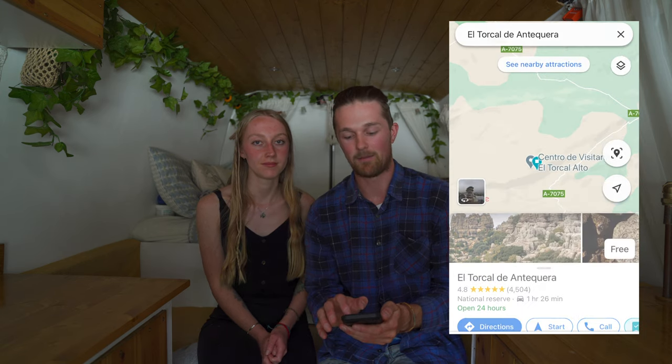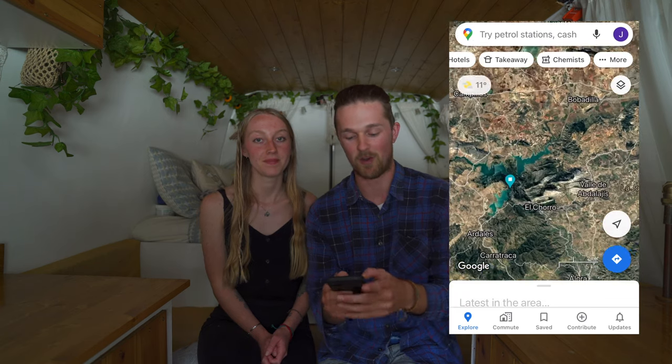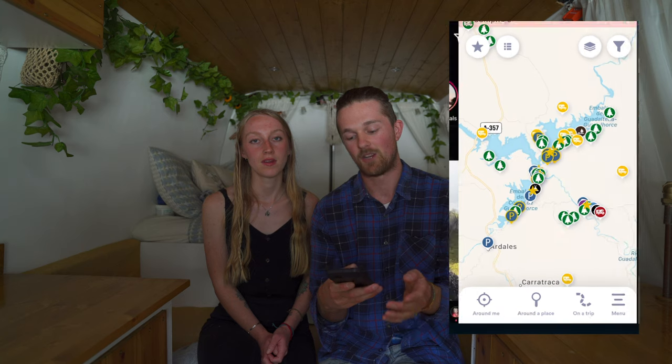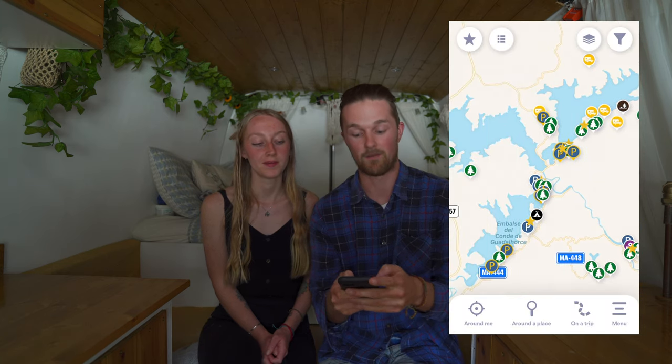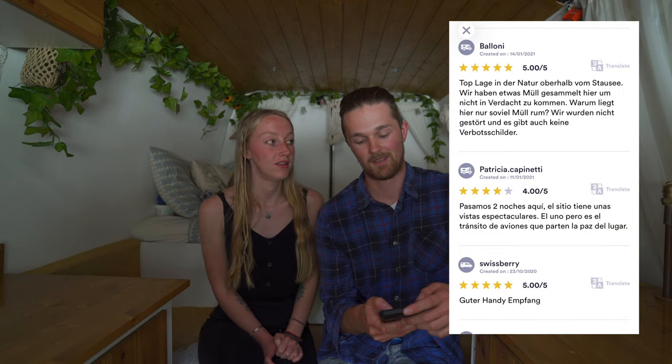So our method is: go to Google Maps, find attractions, decide if it looks good, then find the same place on the Park for Night map and link the two up. We also use Google Maps satellite mode. Starting from El Torquil, we set the map to satellite to get a better idea of the area. I spotted some lakes - which turned out to be reservoirs - and thought they looked interesting. We jumped over to Park for Night, found the reservoir, saw there were plenty of spaces, and knew we'd have a good base for walking around. We'll show you a few clips we took there.